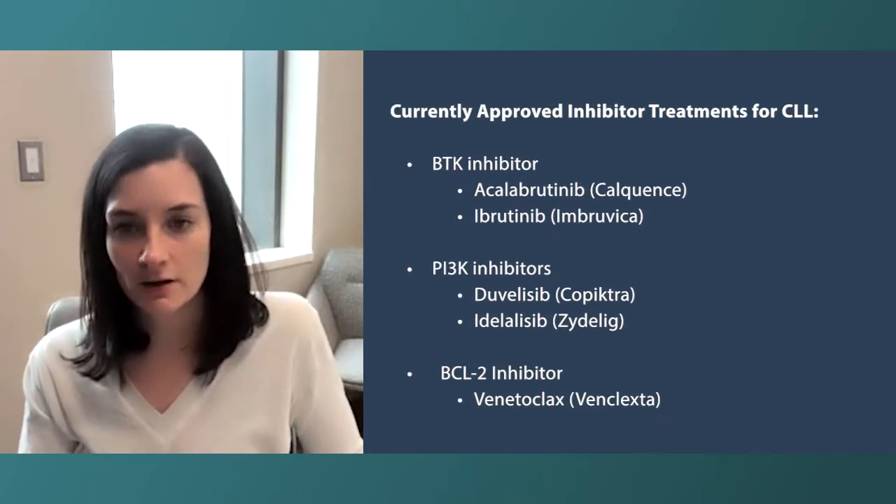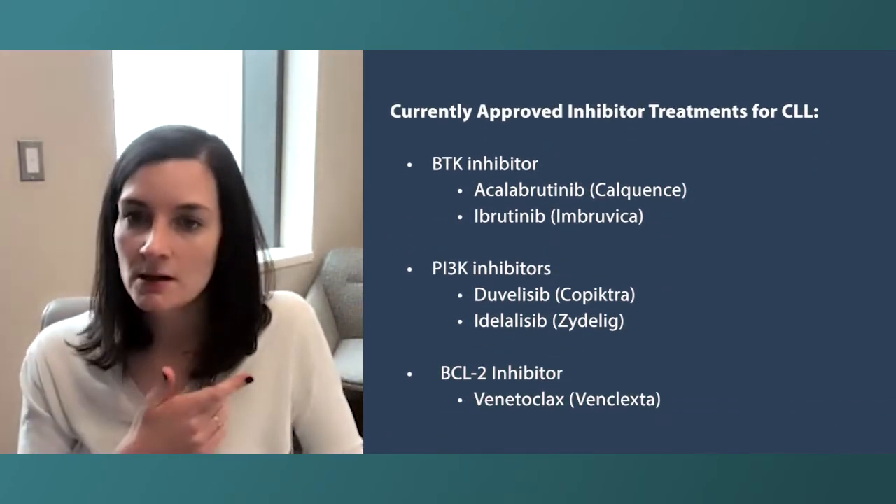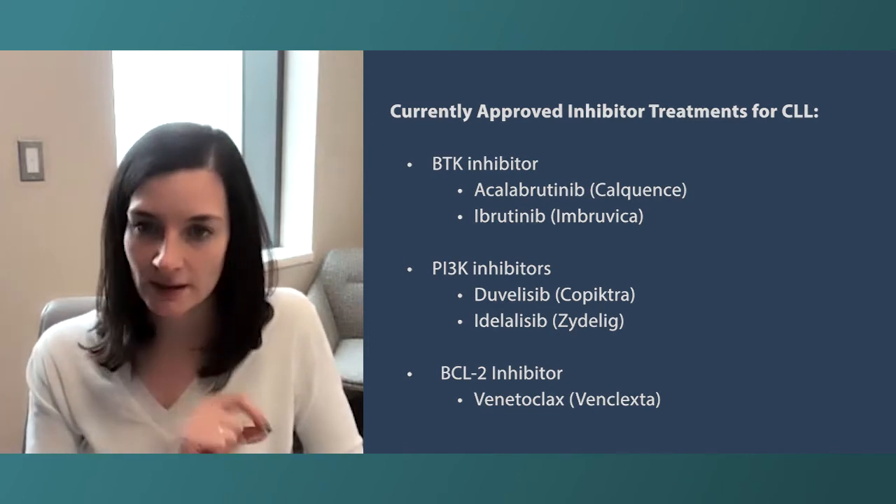Now that we understand how these tests affect prognosis, let's discuss how they affect treatment options. If someone has deletion 17p, there are two totally reasonable frontline treatment options. BTK inhibitors — the current approved ones are ibrutinib and acalabrutinib — are completely reasonable in the frontline setting. These are pills taken daily: ibrutinib once a day, acalabrutinib twice a day, for as long as they're working. The idea is you stay on those medicines and they keep the disease suppressed.